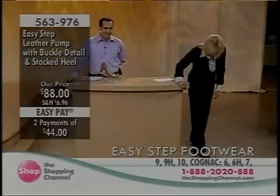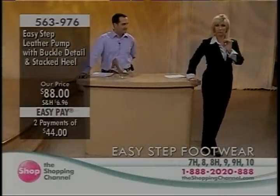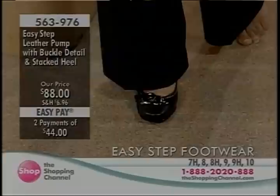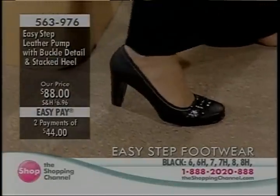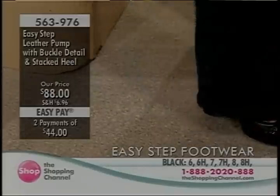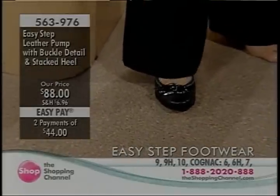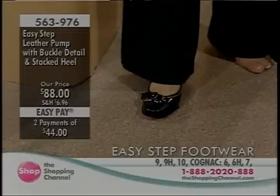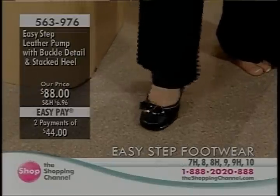Today is the first day that Easy Step Footwear is debuting here. These are perfect girls for the office and they're so comfortable — you can feel that cushioning when you step into it. I'm a seven so this is a little snug, but just to give you an idea — the things we do for the love of shoes! I like what's showing there, all that buckle detail. I think that's great.